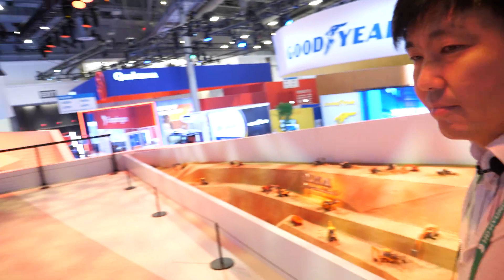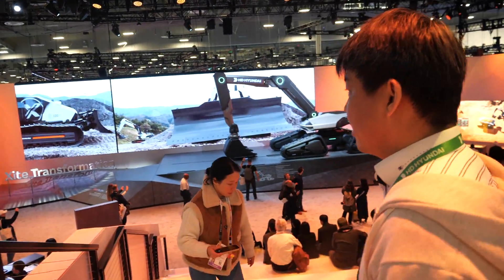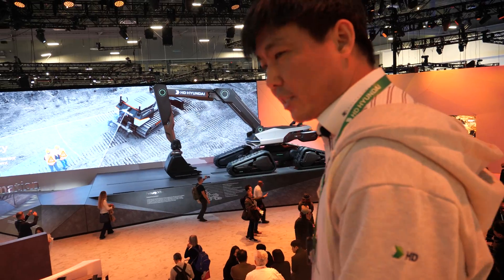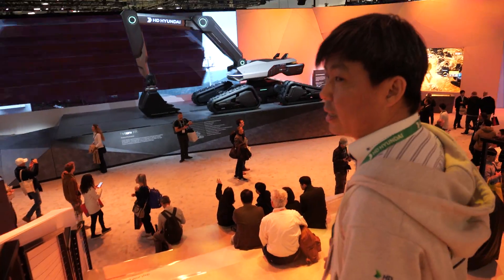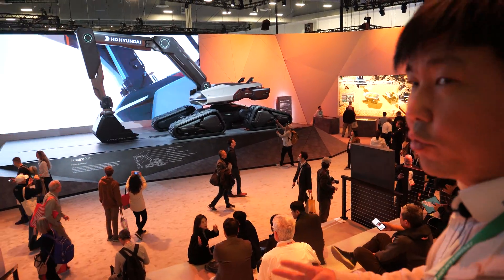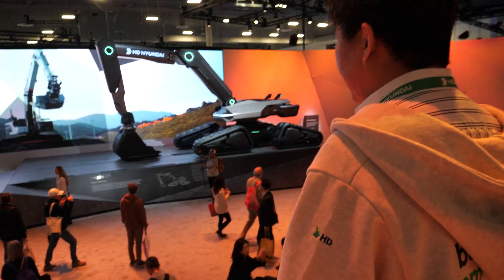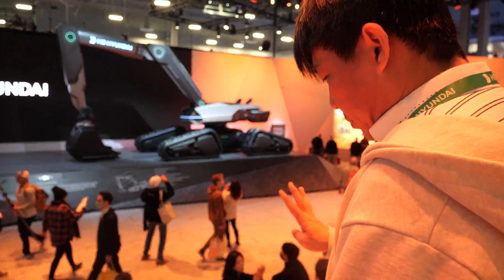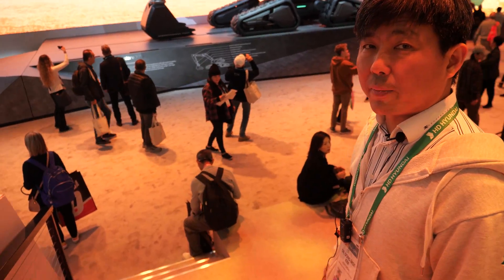So let's walk down and check out your CES booth. What is this big machine we see down there? That is the future excavator. And it's fully electric? Yeah, fully electric and fully autonomous and software defined and purpose built. There are four characteristics of this future excavator.